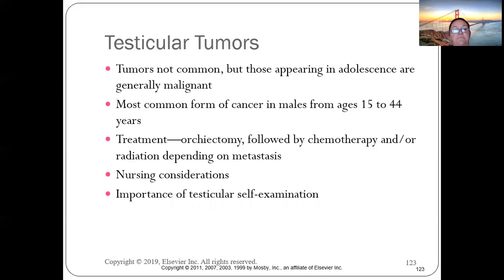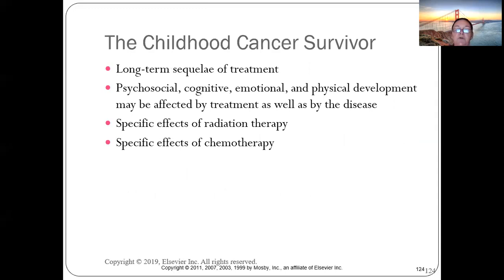Testicular tumors in adolescents are generally malignant. Sports physicals are a good opportunity to teach adolescent males about testicular self-exam — done every time in the shower, not just annually. Treatment is orchiectomy — removal of one testicle — and affected patients can still have children.